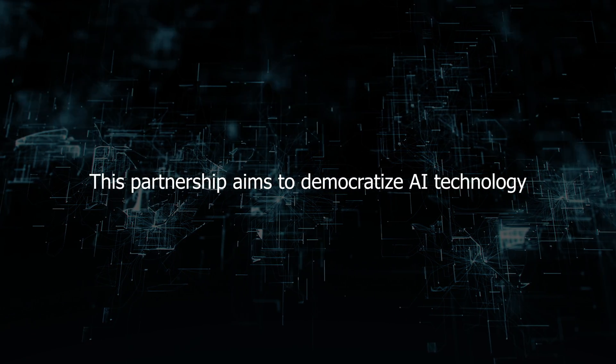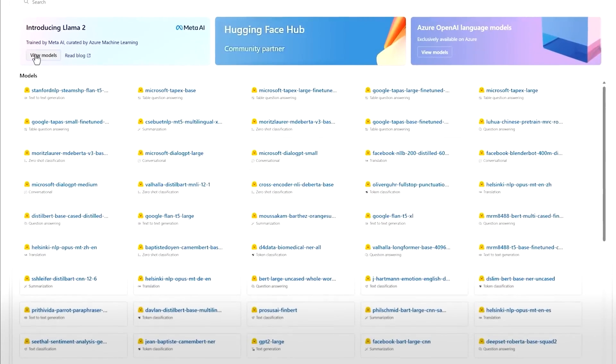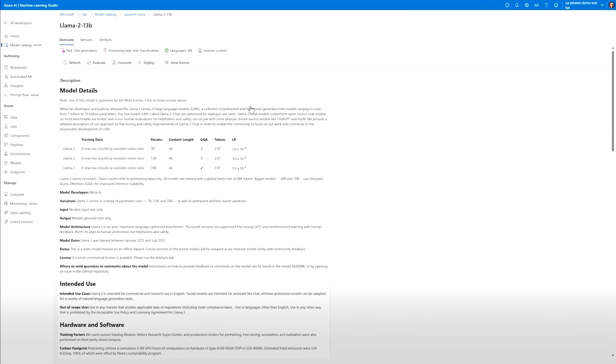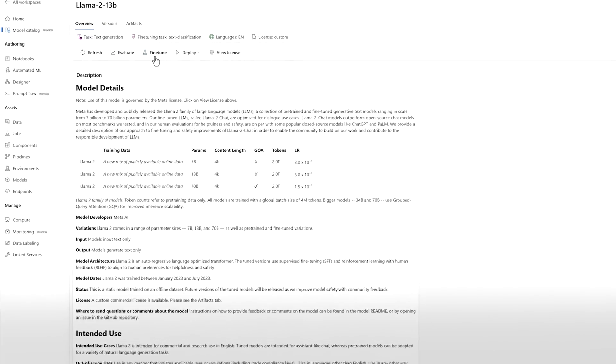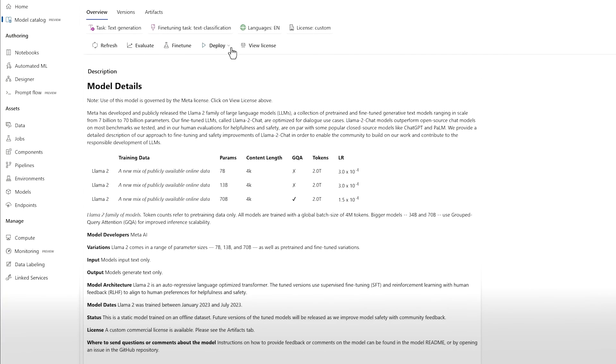This partnership aims to democratize AI technology, making LLama 2 freely available on Microsoft Azure and Amazon SageMaker platforms for research and commercial use. LLama 2 boasts impressive enhancements, leveraging 40% more pre-trained data and GQA — generalized question answering — to achieve superior inference capabilities.